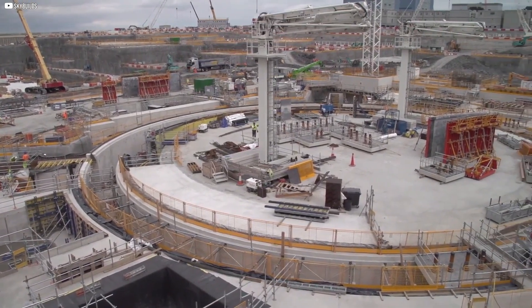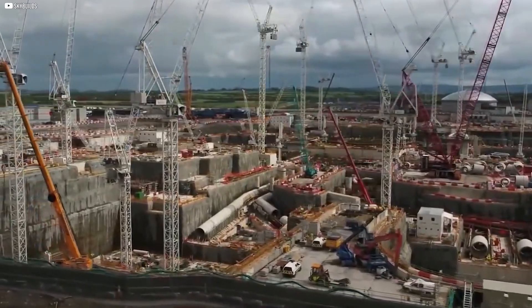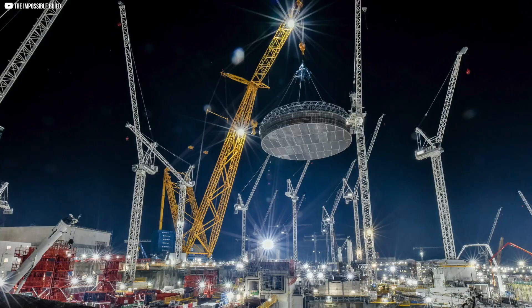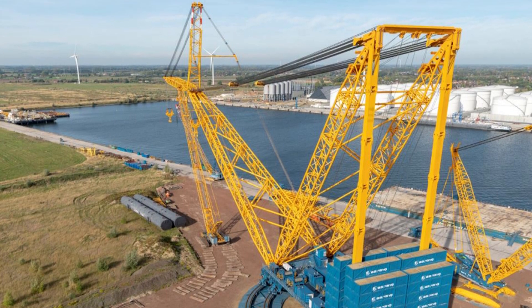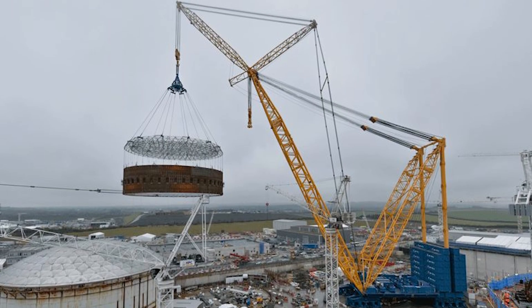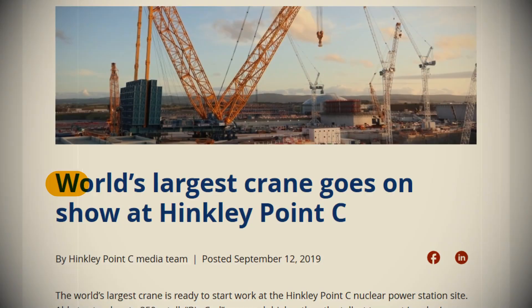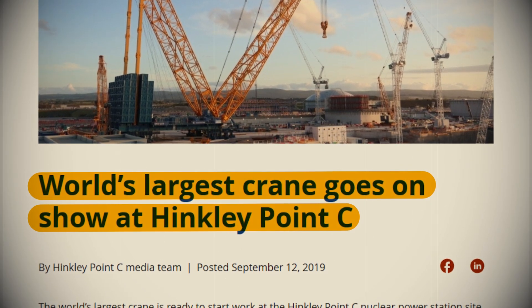The reactors are located inside enormous reactor buildings. Since so much of the construction involves moving massive pieces at the same time, the site is filled with over 50 cranes. But one crane stands above the rest — quite literally. Meet Big Carl, the world's largest land-based crane. Big Carl has taken on several heavy lifting jobs, including placing the dome on the first reactor building and lifting enormous liner rings, each weighing hundreds of tonnes.